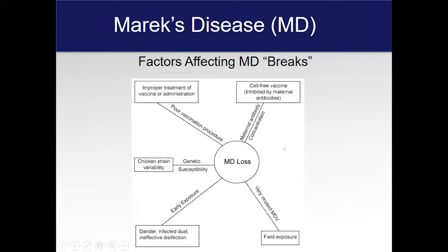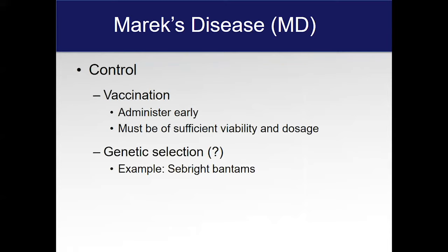In a case like that, you'd want to depopulate, clean up pretty well, and go from there. The control of Marek's is by vaccination. The key is it's got to be early — within the first few hours of the chick's life if possible — and it must be of sufficient dosage to overcome any maternal antibody and get that chick off to a good start. The virus inside a bird that does not show any clinical signs causes an immune response, and then natural antibodies form and control the virus, so you don't see lameness, tumors, or that type of thing.